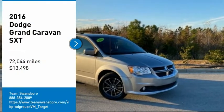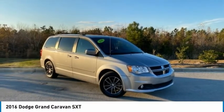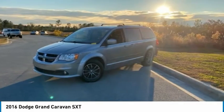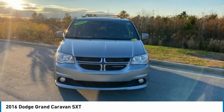We are pleased to show you the 2016 Grand Caravan. The Dodge Grand Caravan received the government's highest front and side crash rating of five stars.